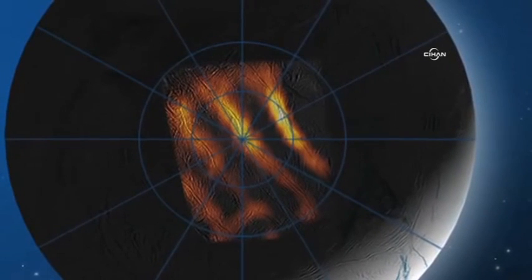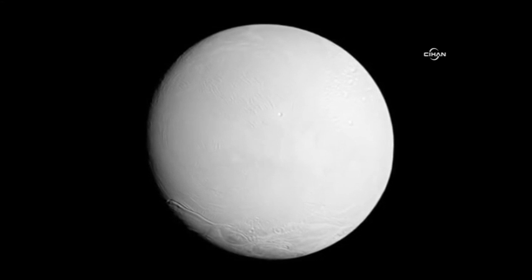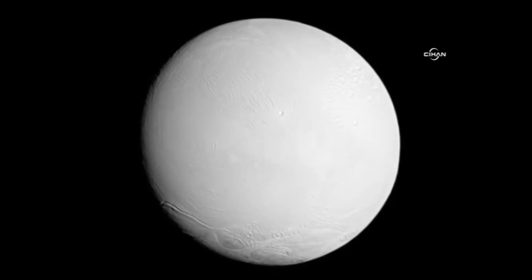Adding further astonishment, in 2009 Cassini scientists discovered the presence of electrically charged particles in the Enceladus plumes.